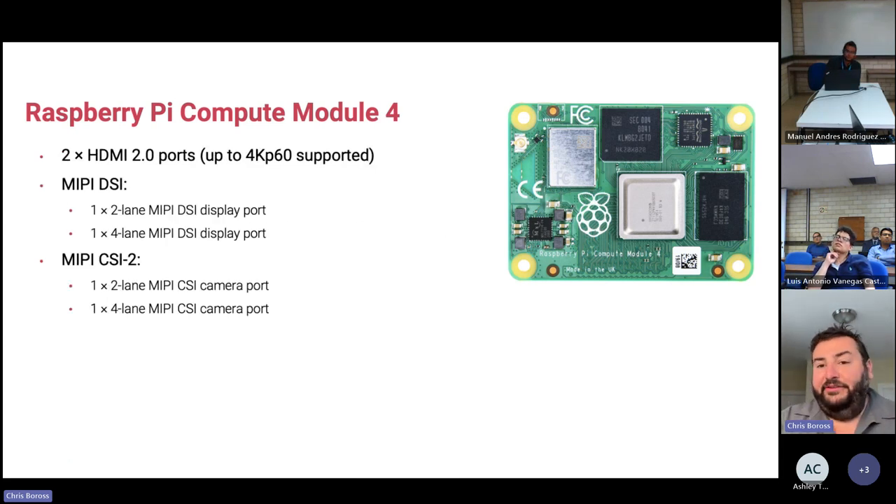For multimedia ports, we have a pair of HDMI ports supporting 4K P60 simultaneously, two MIPI DSI for displays, and two MIPI CSI-2 for cameras — so you can have high-resolution cameras and displays hooked up alongside HDMI. Theoretically you can drive four or even five displays in parallel. The product is capable of it.